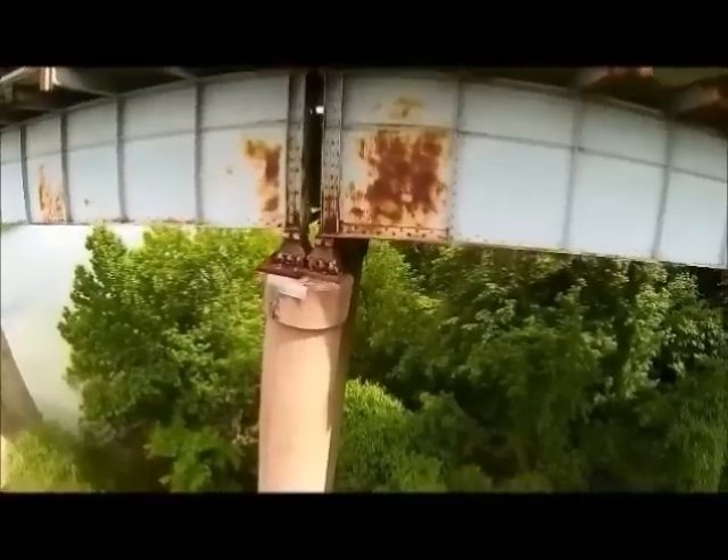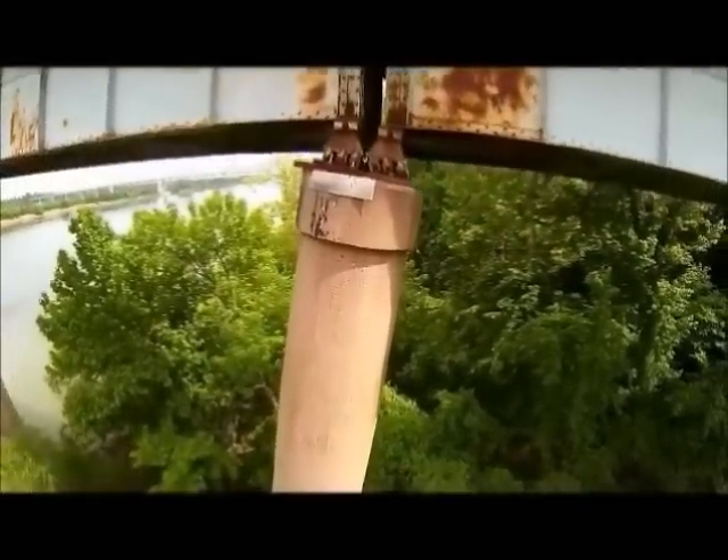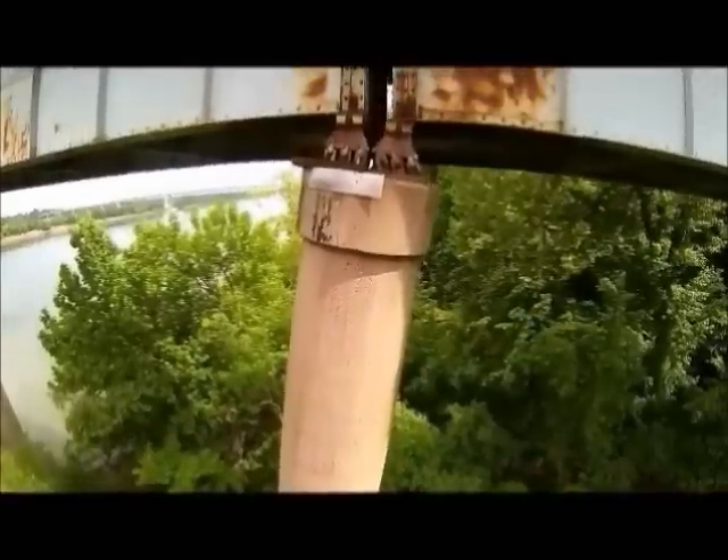We can see here that the second pier is also rotating backwards. The rockers are leaning and the bearing plates are sliding off of the pier cap.